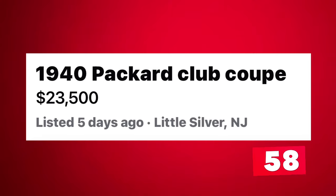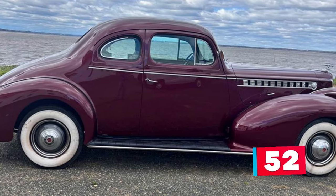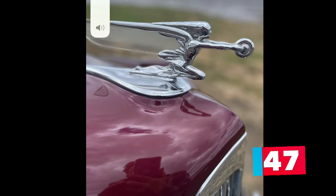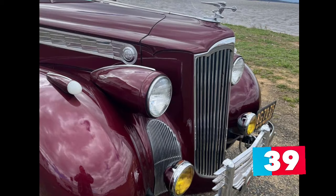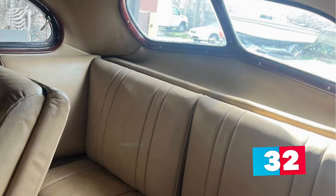Number 3: 1940 Packard Club Coupe listed in Little Silver, New Jersey for $23,500. Up for sale is this beautiful 1940 Packard Club Coupe in amazing restored condition. Pre-war Packard Coupes of this year, model, and quality are getting harder to find, especially at such a very reasonable asking price. This is an older restoration that still looks amazing — the paint is glossy with deep layers over a super straight, solid body and it displays beautifully.